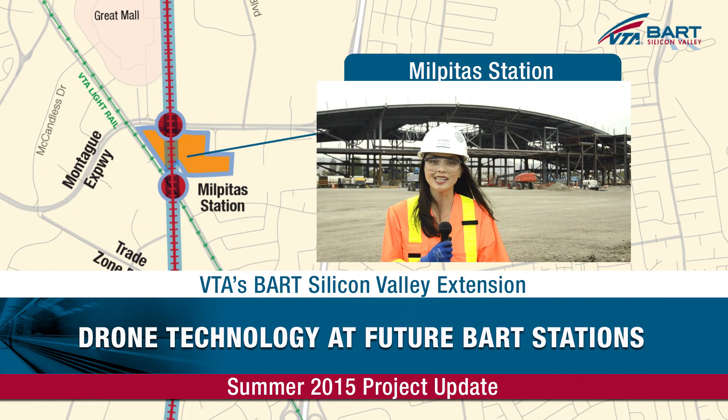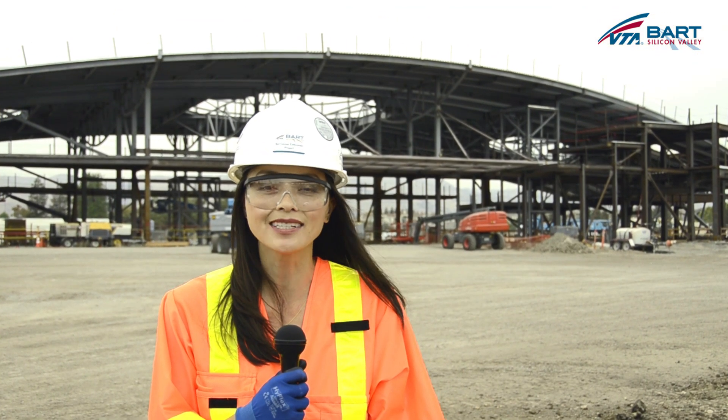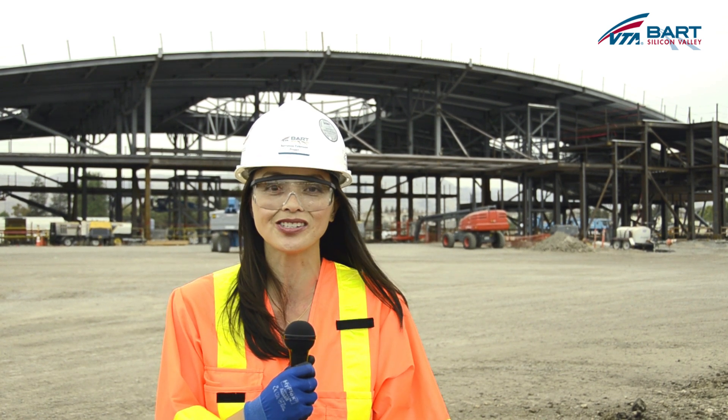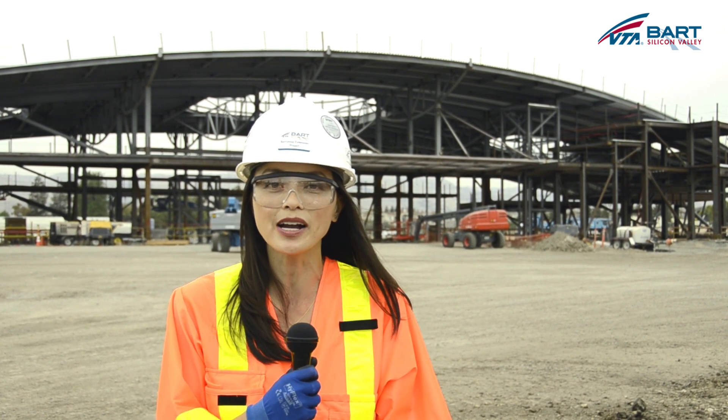Hi, I'm Lynn Hong out in Milpitas today to discuss drone technology currently being used on VTA's BART Silicon Valley construction sites. Skycatch Director of Flight Operations Peter Blake joins me to discuss this incredible monitoring technology that the project team has opted to use.